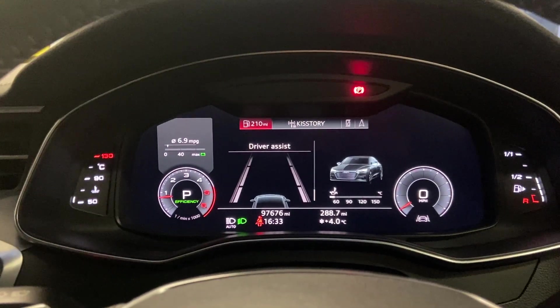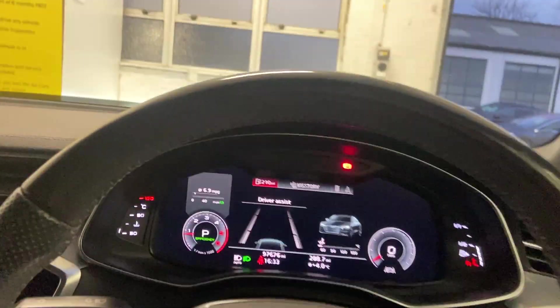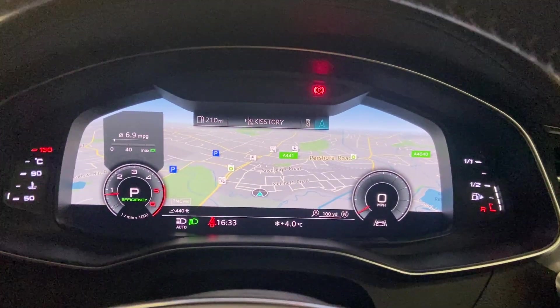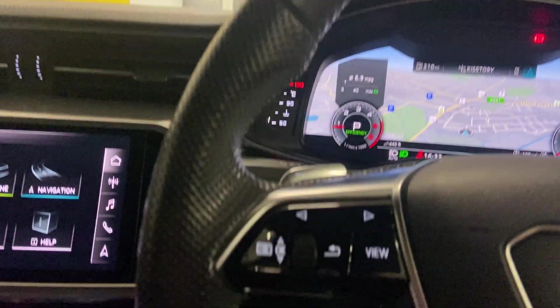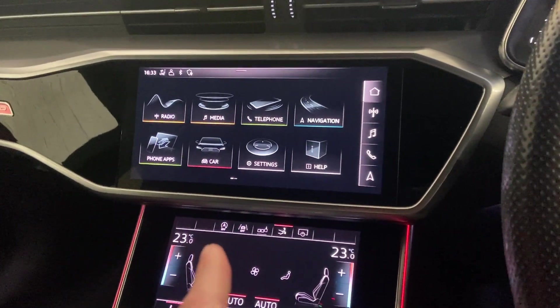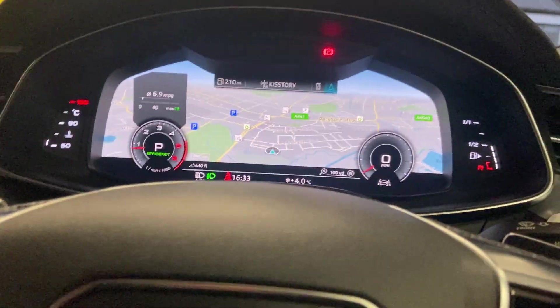Just to show you the dashboard — there are no concerns from us there. This also has the upgraded virtual cockpit, so it gives you a nice big screen. The sat nav is a personal favorite — you get a lovely big map which looks very nice. I will say though, when Apple CarPlay is activated, you will only get a compass, not the maps — that's just the Audi system.